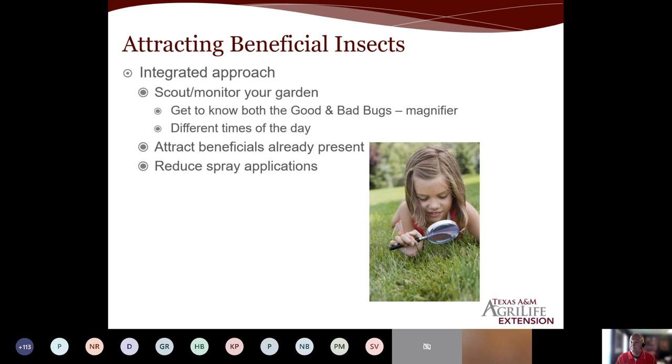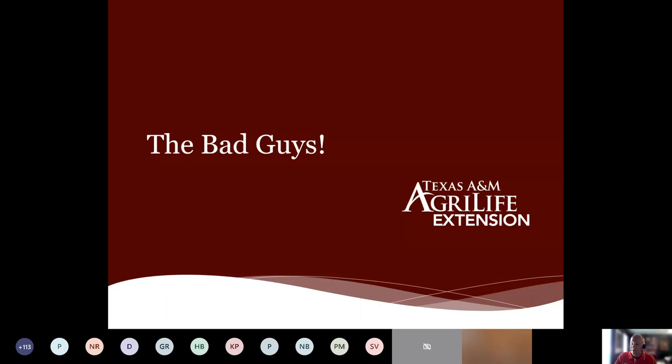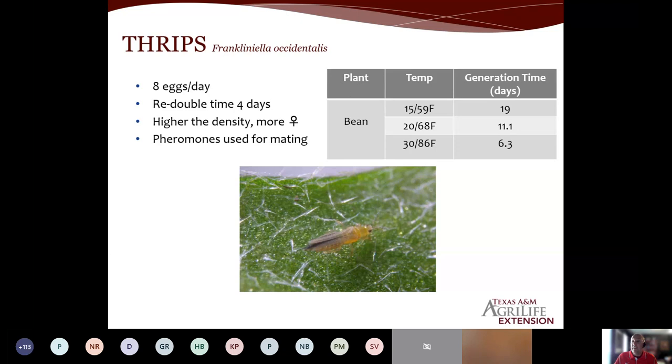Who are the bad guys? What are some of the pests we're dealing with? The first one is thrips — Western flower thrips, Frankliniella occidentalis. They cause major problems all over the US. They like to get into flowers; they have a rasping mouthpart, so they scratch and cause a lot of headaches. They are also a vector for certain diseases and viruses. The females can lay up to eight eggs a day. The bigger the population and the more females, the more eggs — and your population can get out of control.